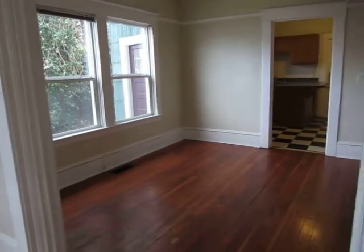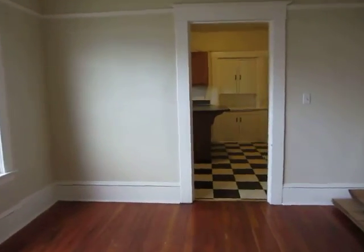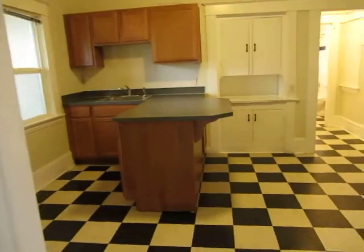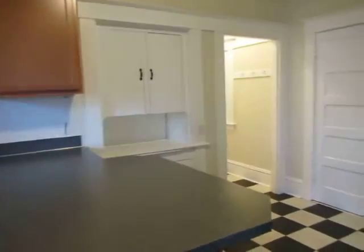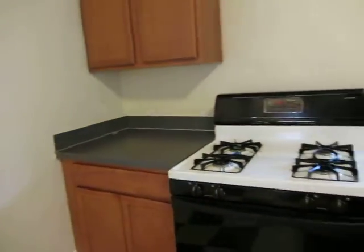Here's your dining area. A nice large kitchen. Included in your kitchen are built-ins, pantry, gas range, and refrigerator.